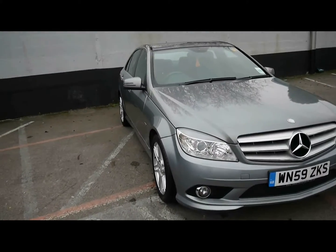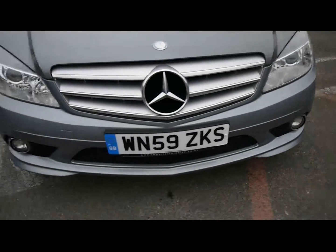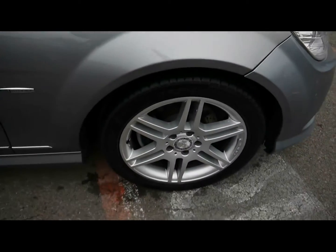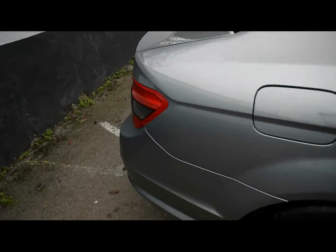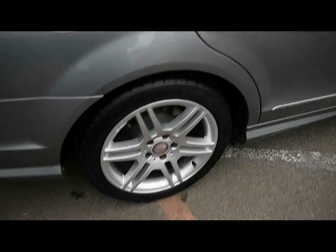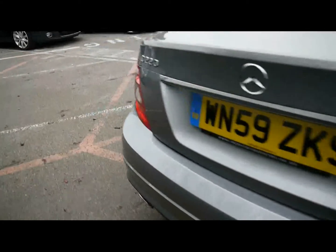Imperial Cars. Today we have a 59 plate Mercedes C-Class to show you, finished in metallic grey. We're going to take you around the car so you can get a better idea of condition and the certain features of the vehicle — things like the 17-inch alloy wheels, lovely condition bodywork, and rear parking assist sensors.